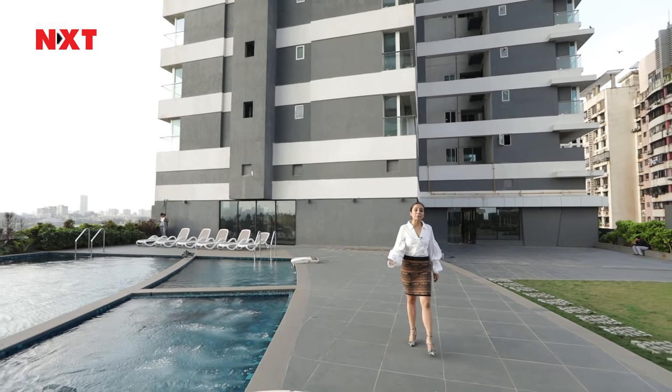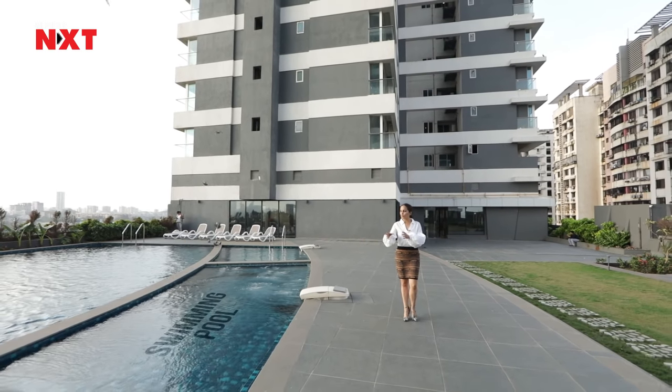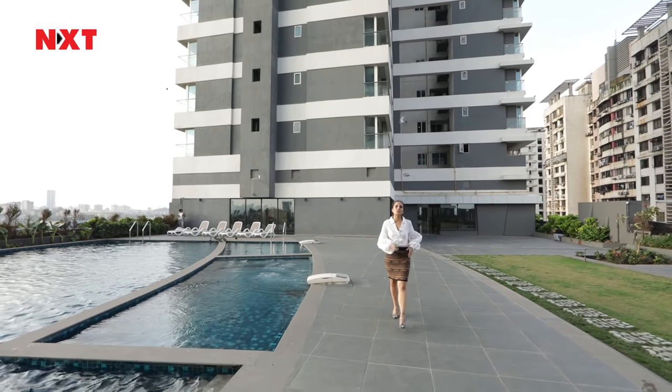Look at this swimming pool — they have smartly designed this. They have separated the adult swimming pool from the kids swimming pool and jacuzzi.